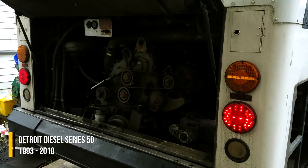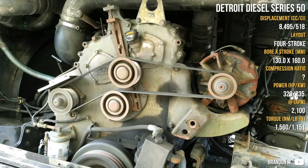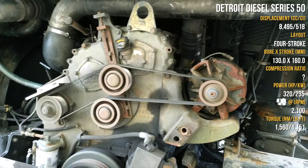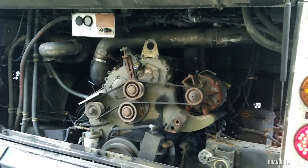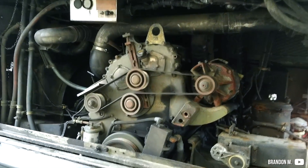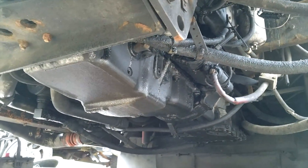Detroit has another engine on this list — the Series 50, which is derived from the Series 60, a 6-cylinder engine. This 4-cylinder version has cast iron heads from John Deere, a variable geometry turbo, and can run on diesel, CNG, or LPG. It is a major bus engine, but its rivals are often 5 or 6-cylinder engines.